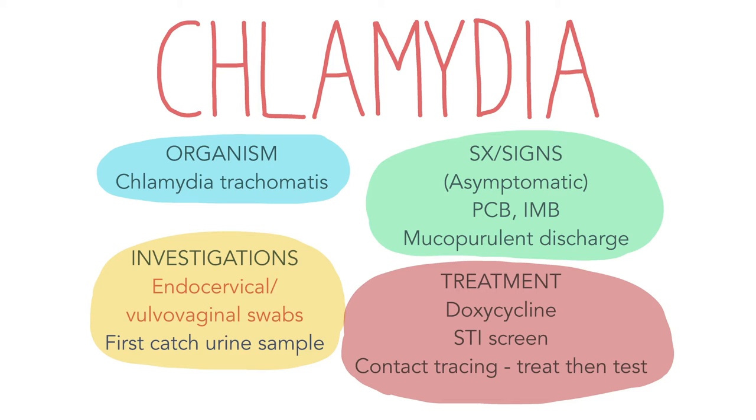Endocervical swabs or vulvovaginal swabs can be done to test for Chlamydia in females, whereas for males the first catch urine sample is usually used. Treatment is with a course of doxycycline. Screening for other STIs should be performed as well as contact tracing. Contacts of confirmed Chlamydia cases should be treated even before their test results come back — this is called treat then test. Testing is performed 14 days after sexual contact with an infected person.